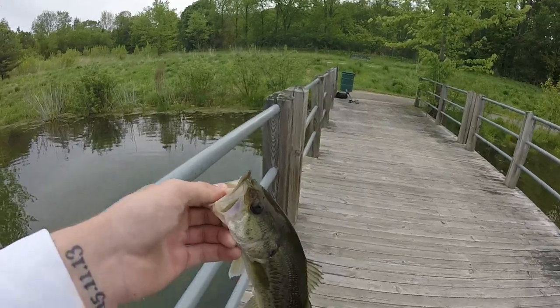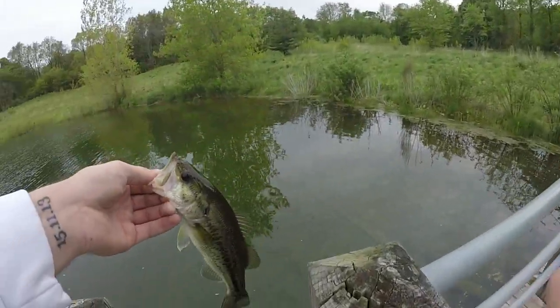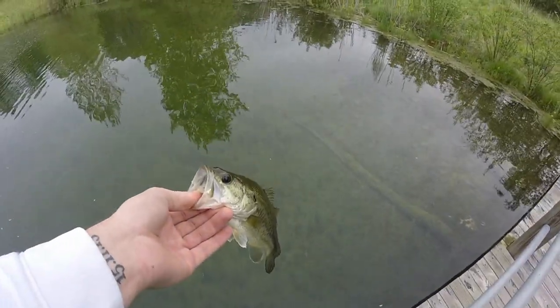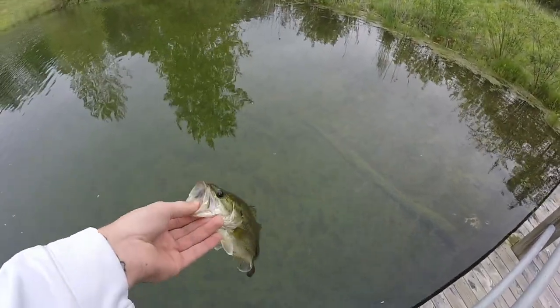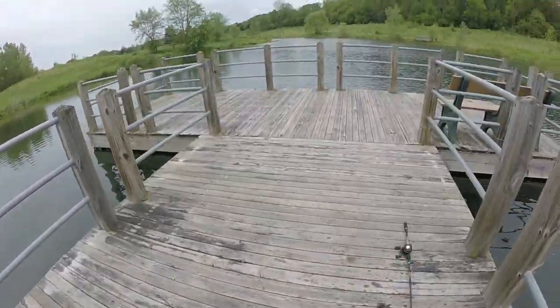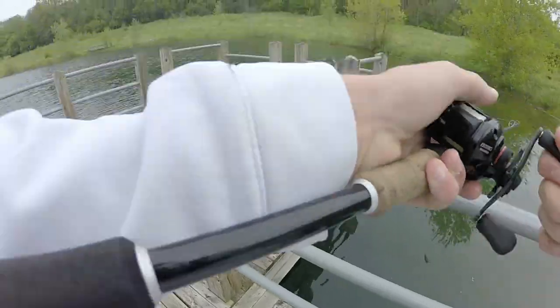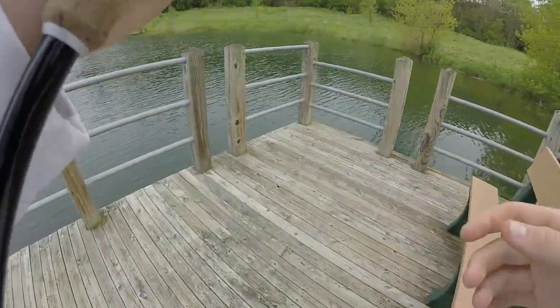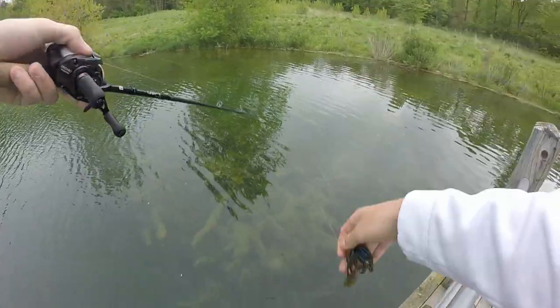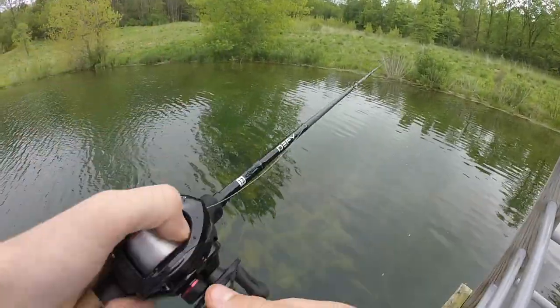I wish they were bigger, but cannot complain about a fish. That makes one for the spook and one on the jig — just not big, just not the big ones. Thanks, guys.